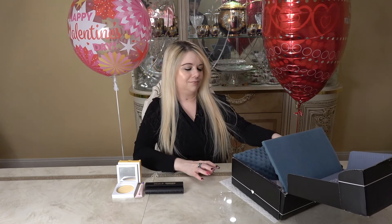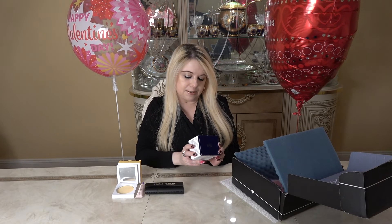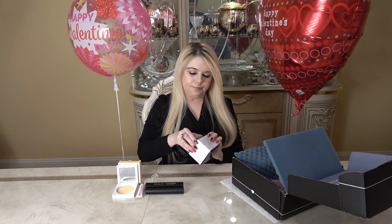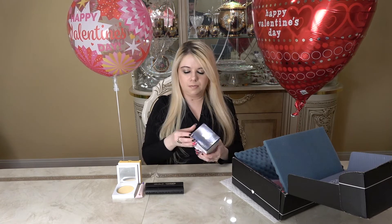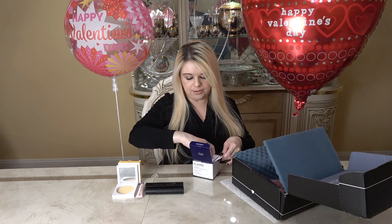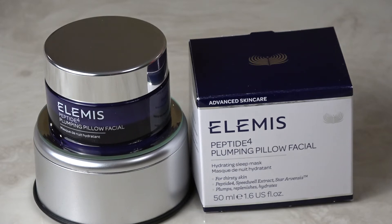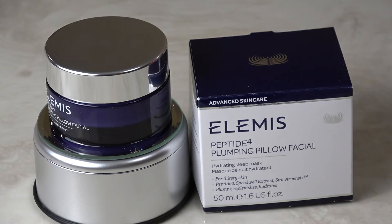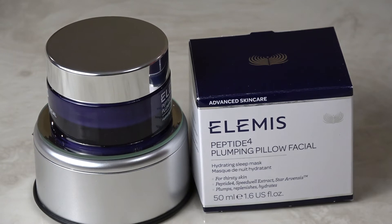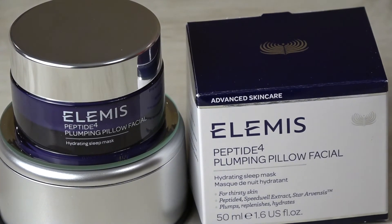The next thing I'm pulling out is by Alámis — it's a plumping pillow facial hydrating sleep mask for thirsty skin that plumps, replenishes, and hydrates. It came a little banged up on the outside, but I think it's good inside — it's just the box. Oh, such a pretty color! This is the Peptide Plumping Pillow Facial Mask by Alámis. This super cooling gel mask glides onto the skin creating a biomimetic veil that is clinically proven to lock in moisture, leaving skin looking younger and feeling plumped upon waking. This retails for $65.